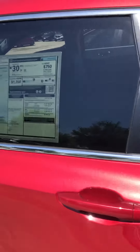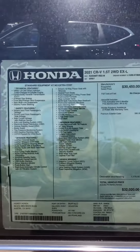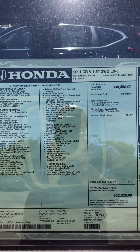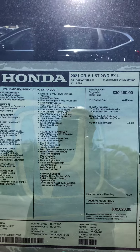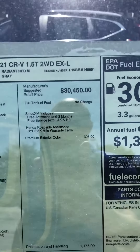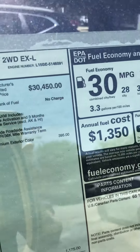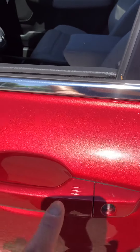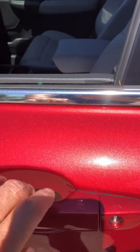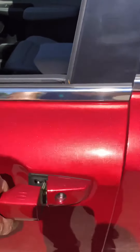Let me show you the window sticker. The vehicle itself is $32,020. This car, the red one, has a premium color charge of $395 and that's what you see. On the door there's a smart entry, so you just need to press the button to lock it or put your hand to unlock it.